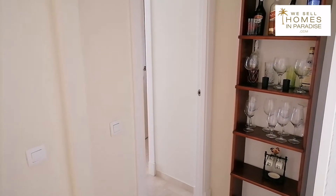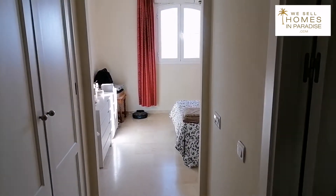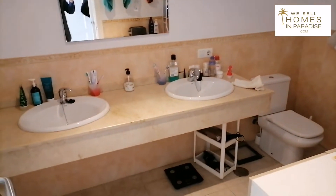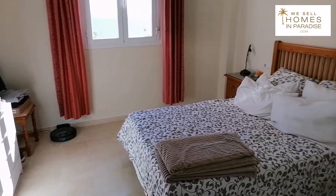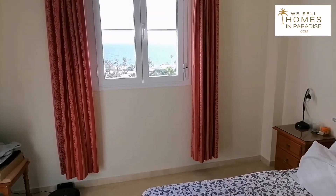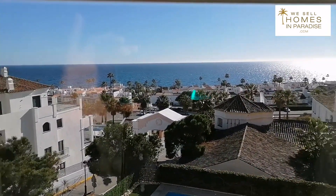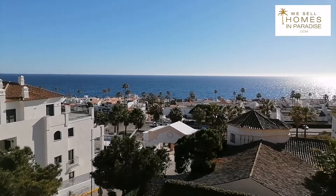Back from the hallway, this is how you enter the master suite. The master has an ensuite bathroom — really good size, with a bathtub. Floor to ceiling fitted wardrobes. That is a king size bed. And look at this — beautiful sea views from the master. That really is what this place is all about.